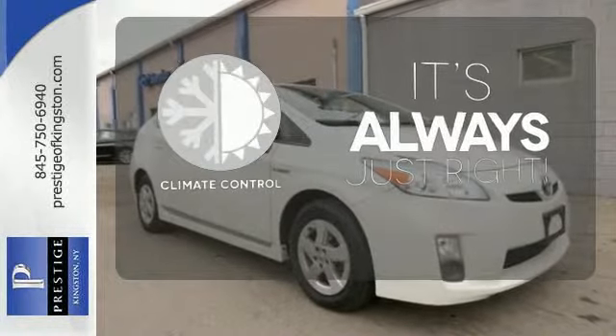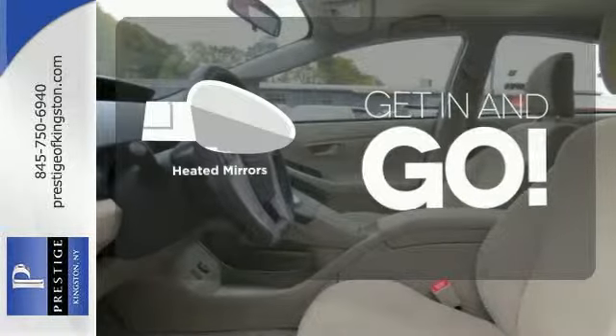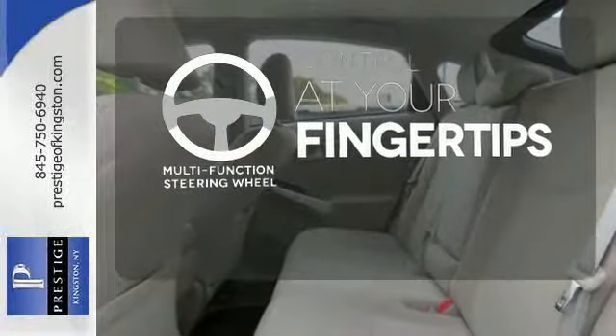Set it and forget it with the climate control. Aided mirrors improve visibility in frosty weather. A multifunction steering wheel puts control at your fingertips.